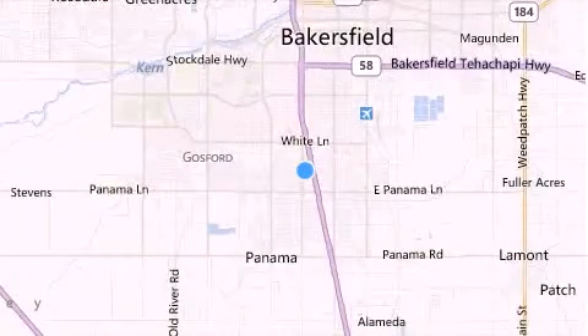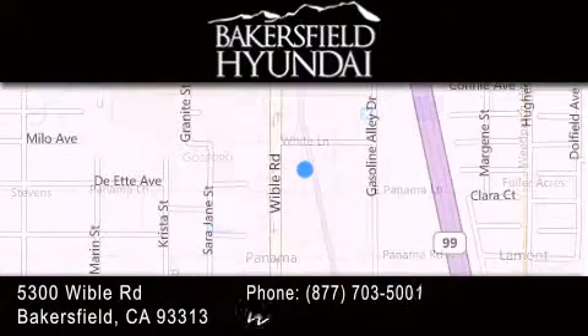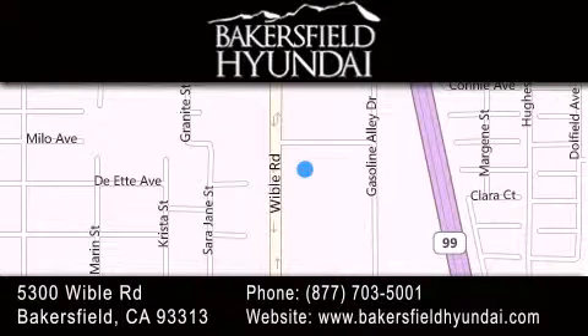Thank you for considering Bakersfield Hyundai for your next luxury vehicle. If you have any questions, please visit our website, give us a call, or stop by our dealership located at 5300 Wibble Road in Bakersfield.